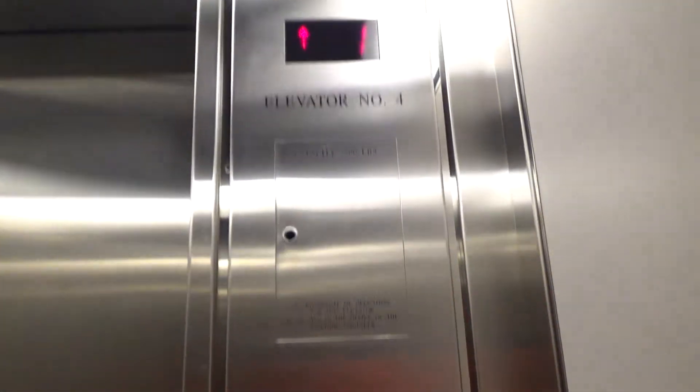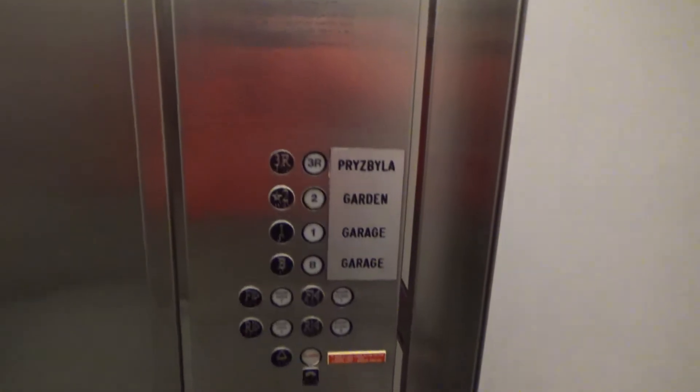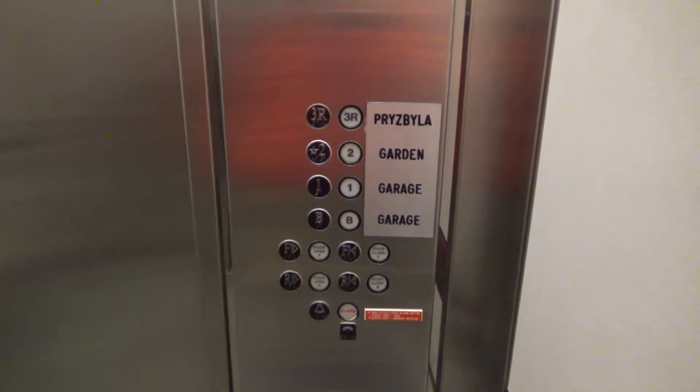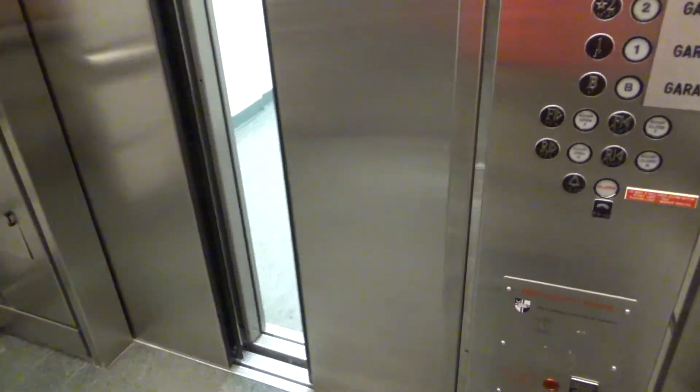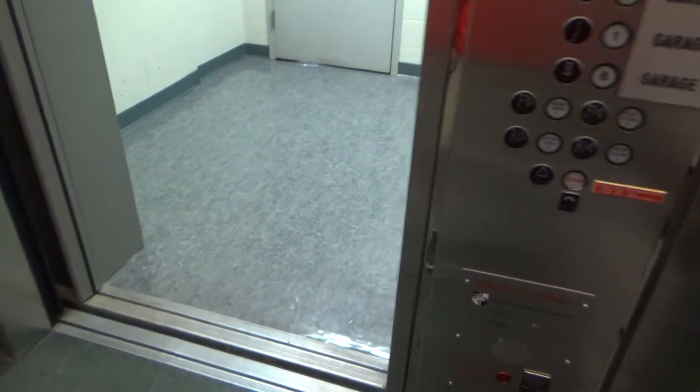Notice how the numbers, of course, are messed up. Wrong. And the chime in here just keeps going until the door closes up.